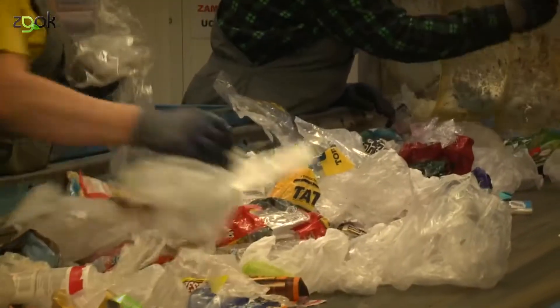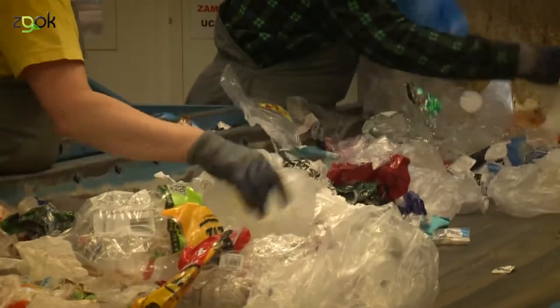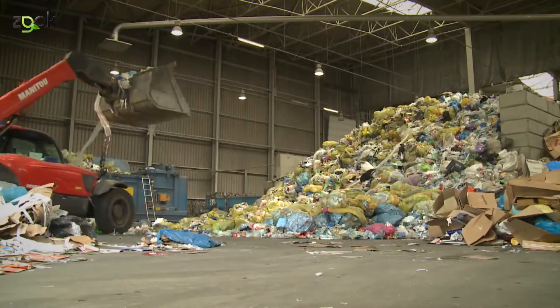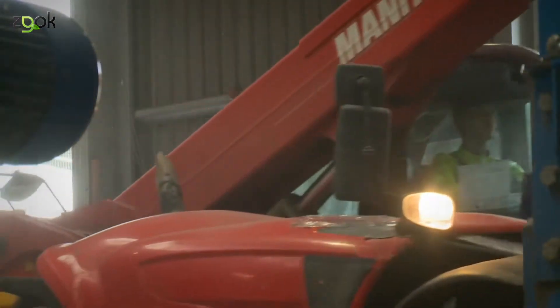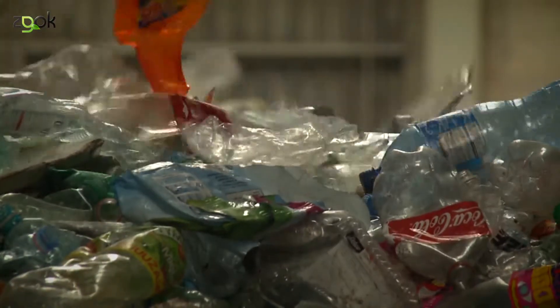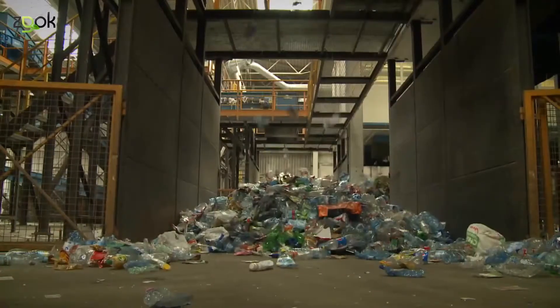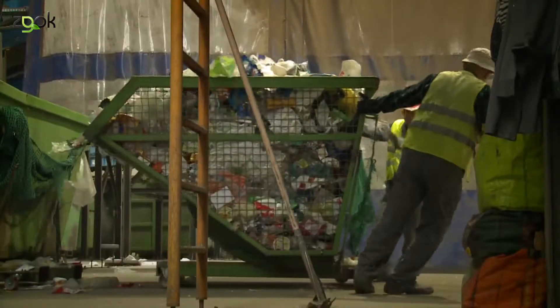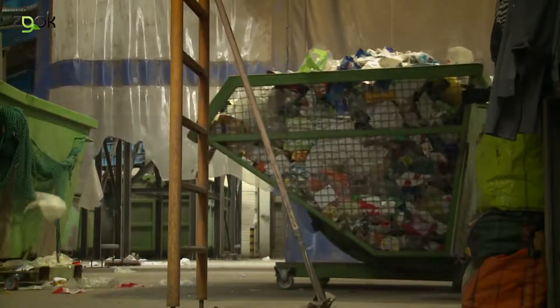Natomiast odpad zmieszany jest poddawany procesowi biosuszenia, co jest technologią nietypową, ponieważ zwykle nie stosuje się tego w polskich zakładach przetwarzania odpadów. Projektując ten zakład skupialiśmy się na tym, aby cała masa odpadów w jak największej ilości została docelowo unieszkodliwiona i żeby nie trzeba było odpadów składować. W typowych zakładach ilość odpadów, która musi trafić na składowisko, sięga 40% a nawet więcej. Ta ilość jest obecnie na poziomie 8%.